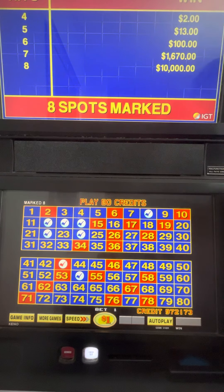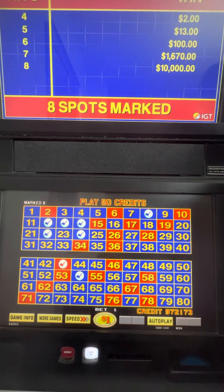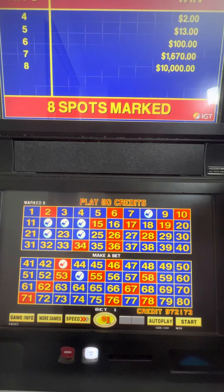Hello everyone, this is Mini for Mini Slots, and today we're going to play Keno. Actually, all week we're going to play Keno. I'm going to try to stand in this one position that takes the light away from my slot machine so you don't have that glare.